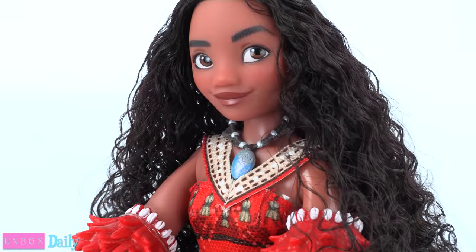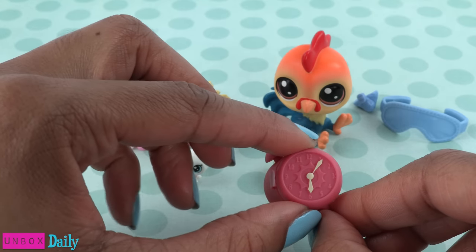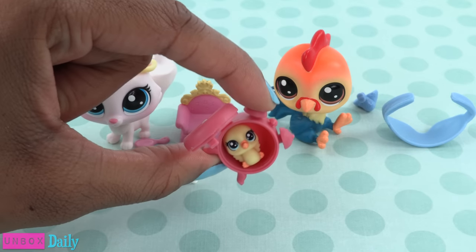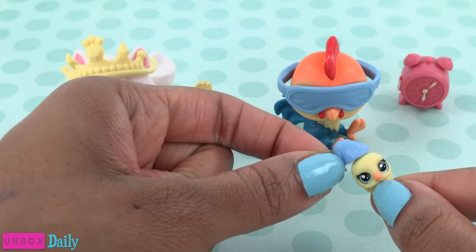He could be the most perfect traveling companion for Moana! The rooster comes with a clock that can open, a baby chick that can fit inside, and a sleeping mask and a sleeping cat.